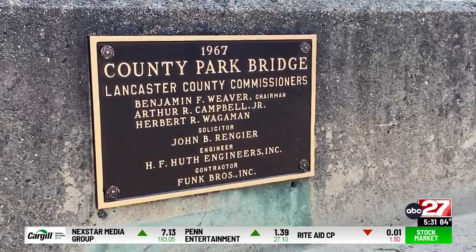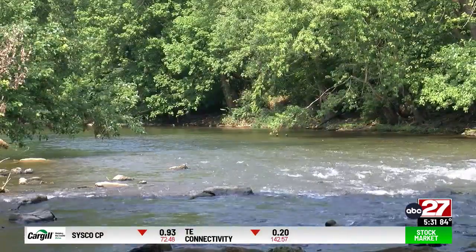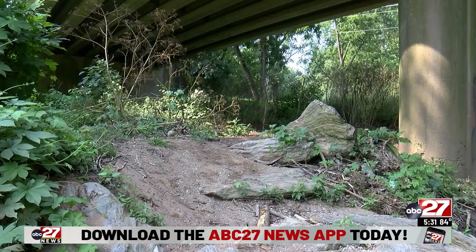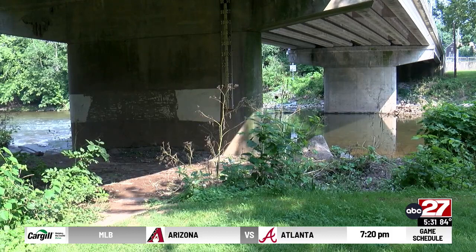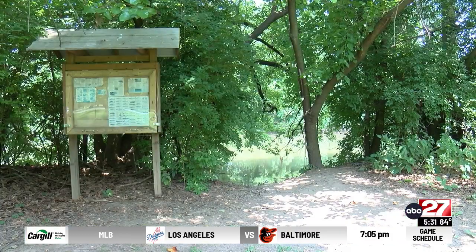After getting approval to enhance the access points, the updates are under a term called universal design. Among other things, it allows the land to stay natural, and its sustainability factor is important to keep the river's legacy intact. Universal design will make everything more appropriate and adaptive to anyone who uses it. This is a major step that the Conestoga River Club has been chasing for several years.